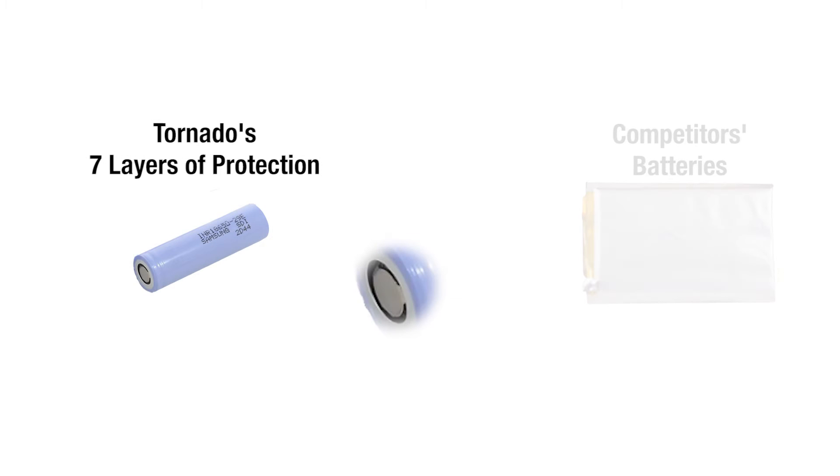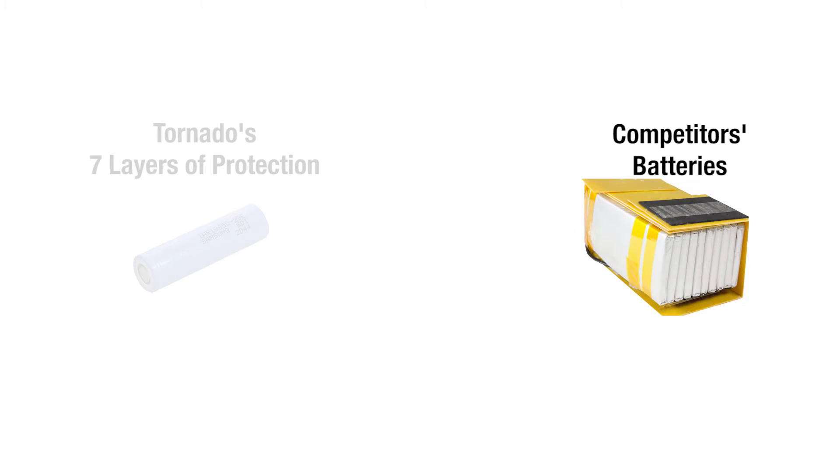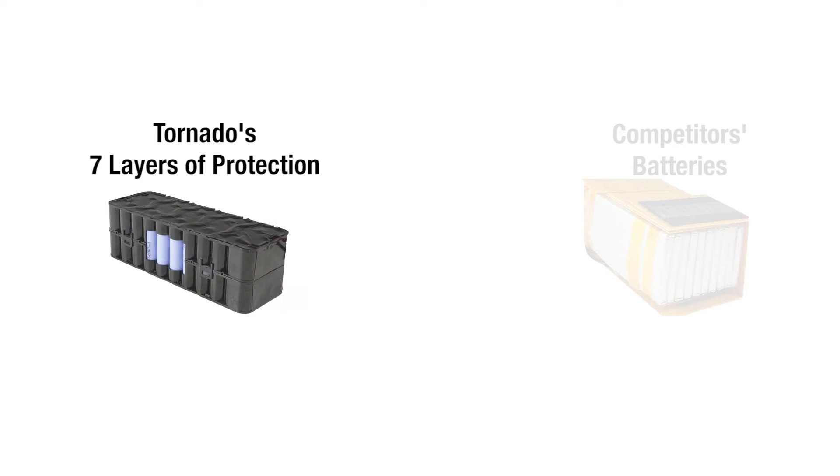There is a vent on the end of each cell, so if the battery starts to overheat or is damaged, it will release pressure. One of the problems in many battery designs is the foil pouch is meant to bulge and expand when it overheats, but the construction of the hard outer case does not allow this to happen. The third layer of protection is a structure where all cells are separated, which prevents cascade failure or thermal runaway.